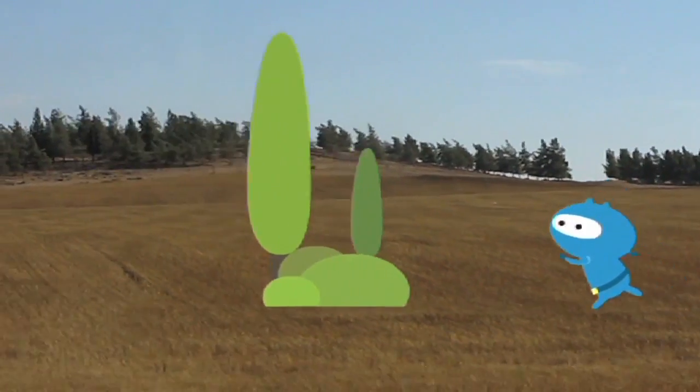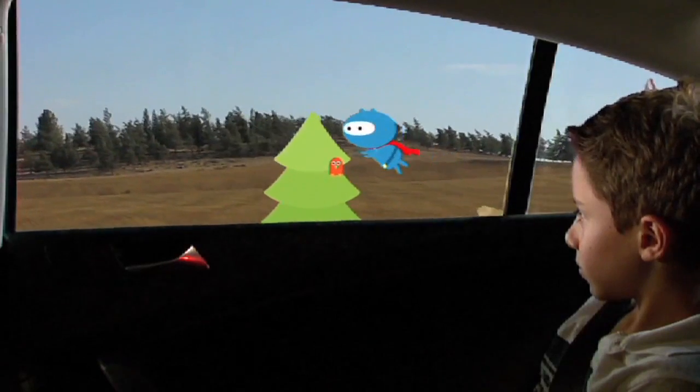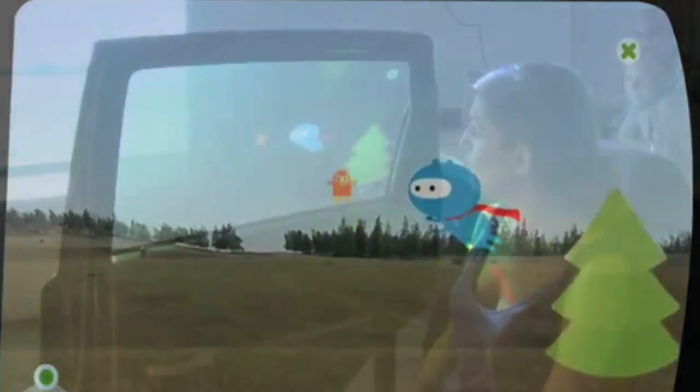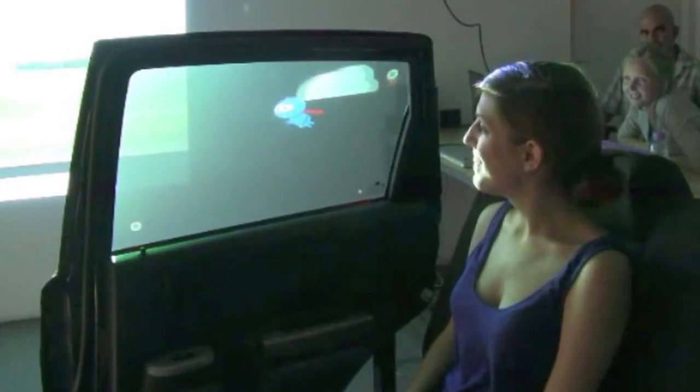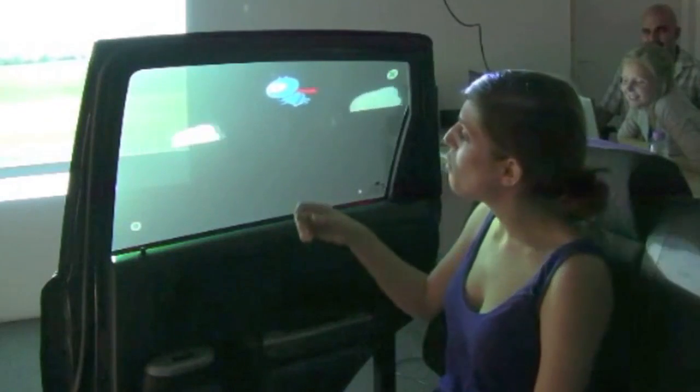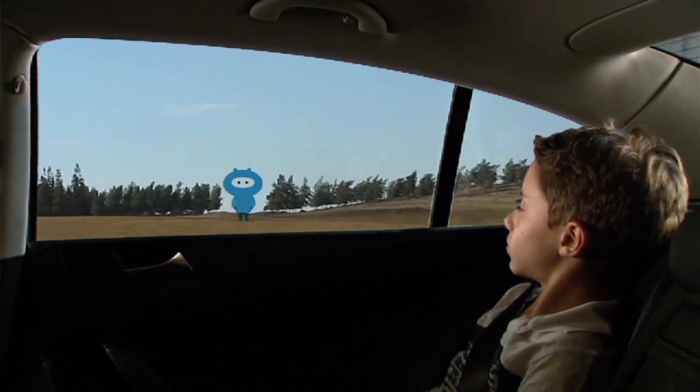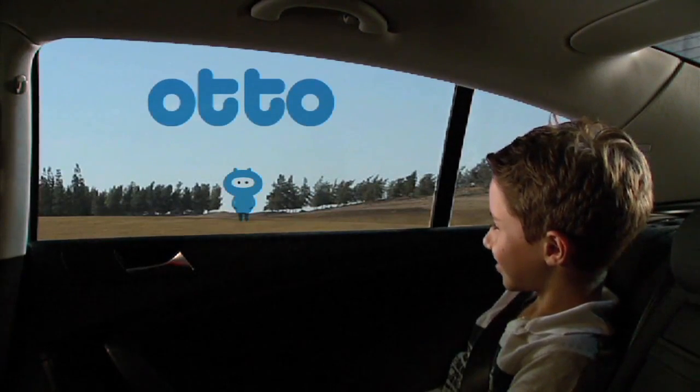So if the car speeds up, it flies faster. The idea is that the applications on the window actually have the same physics as the vehicle itself. Not only is it a display screen, it's a transparent screen. So how the images relate to the external world is very important.